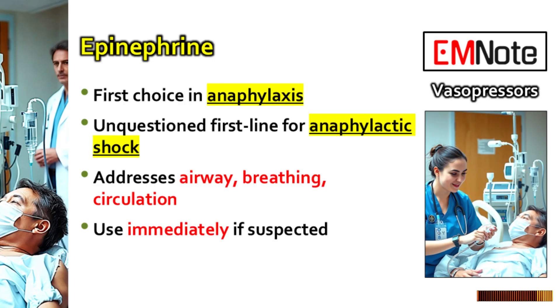One more shock type: anaphylaxis — rapid onset, multi-system involvement. Is there one clear winner? Epinephrine, hands down, first line. It hits everything you need in anaphylaxis: its alpha effects counteract the vasodilation and hypotension, its beta-2 effects relax the airways relieving bronchospasm and breathing difficulty, and it also helps stabilize mast cells, reducing further release of inflammatory mediators. It's the complete package for this emergency. Given how fast anaphylaxis can progress, give it immediately. If you even suspect anaphylaxis based on the clinical picture — hives, swelling, wheezing, sudden drop in pressure after an exposure — you give epinephrine right away. Don't wait for confirmation, don't wait for labs. Delay can lead to airway closure or irreversible shock.